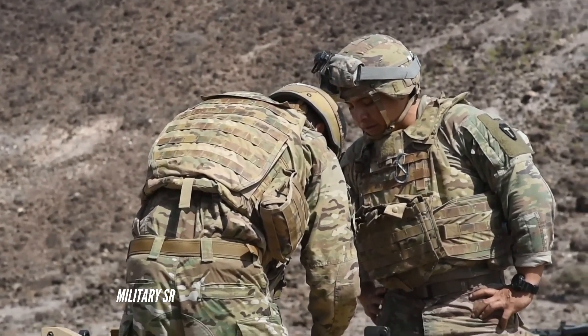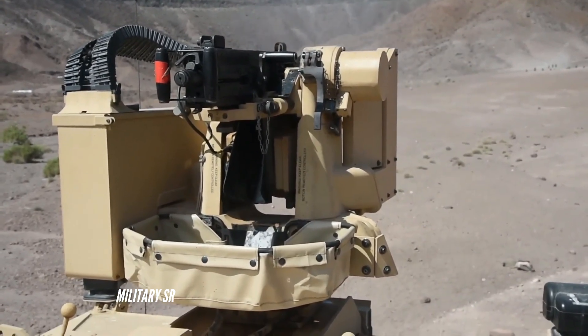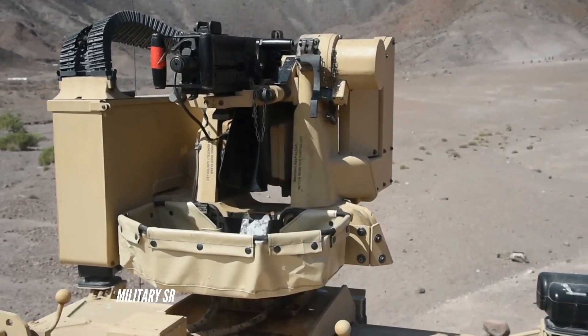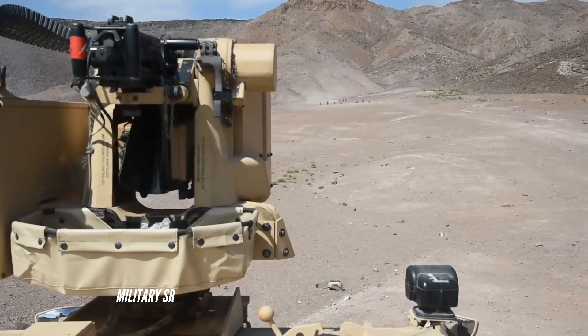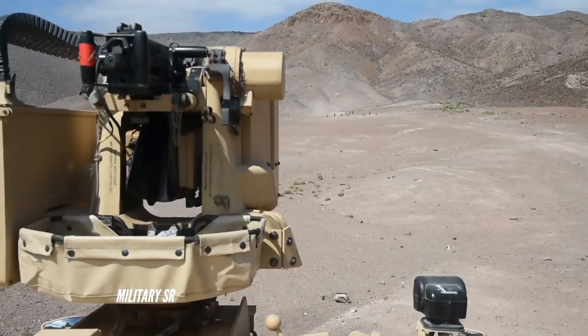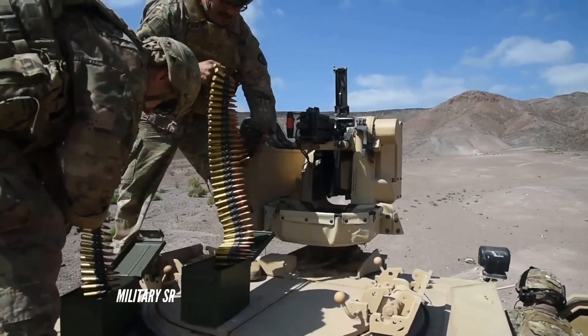The control group mounts inside the vehicle, behind the driver's seat on the Humvee. It includes a display, switches, and joystick to provide full remote control of the weapon system. This enables the fighting crew to operate from inside armored combat vehicles while still maintaining the ability to acquire and engage targets.